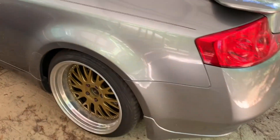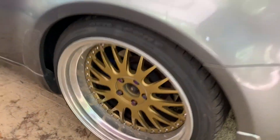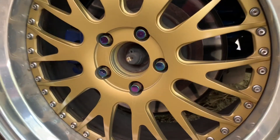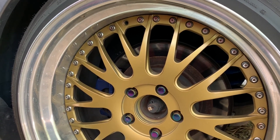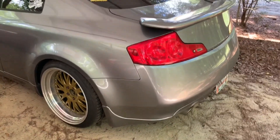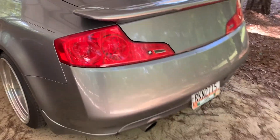I repainted these wheels with Dupli-Color gold wheel paint and it's holding up really well. I've had them painted for over a year now and there's not a chip or scratch on them, which is really cool. The rest of the car doesn't have much to talk about — it's even got a stock exhaust. It's got 2006 tail lights.